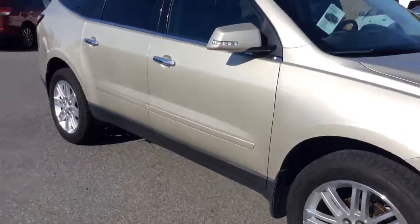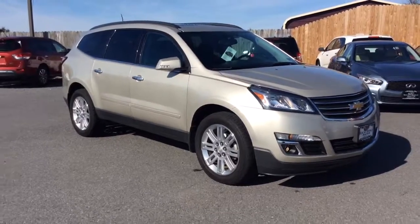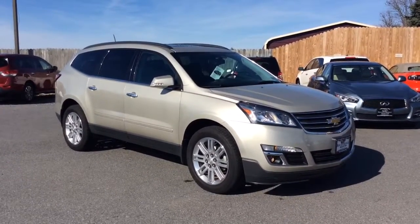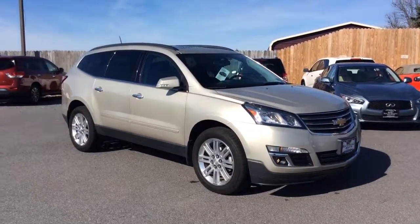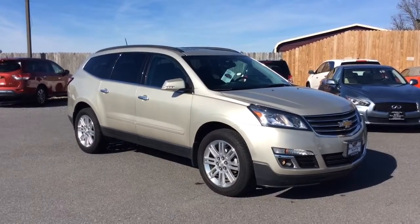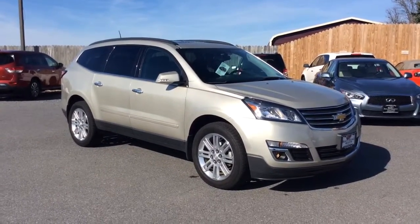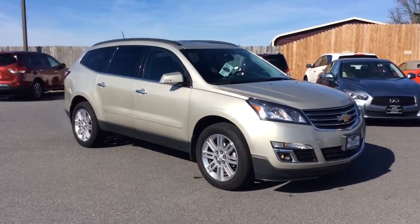Really nice clean 2014 Chevrolet Traverse LT all-wheel drive, just 25,000 miles, dual sunroofs, backup camera, Bluetooth, heated seats. If you have any questions, give us a call at 717-733-8985. You can ask for Travis or Jesse — we're the two salesmen here and we'd love to help you out. We can assist you with low rate financing options, great deals on extended warranties, and we also accept trade-ins.